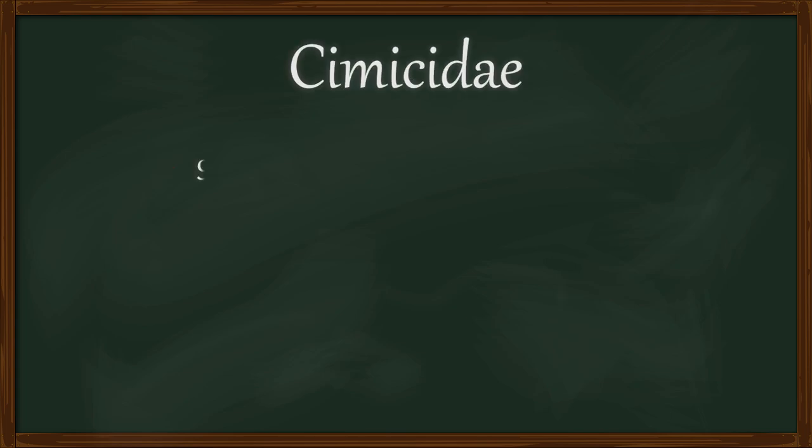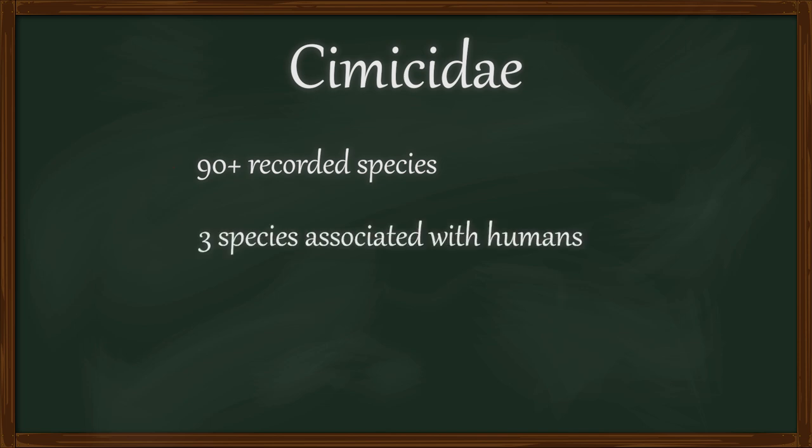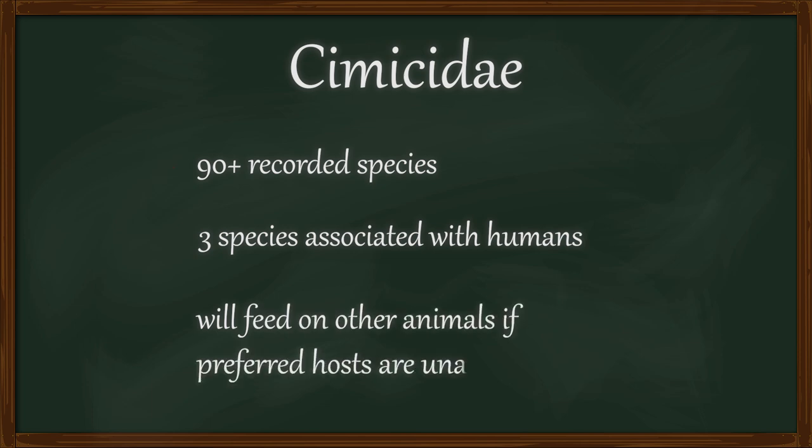Bed bugs are cimicids, part of the family Cimicidae. There are over 90 species of cimicids, although only three are associated with humans. Many other cimicids will also feed on humans, although they prefer bats or birds.